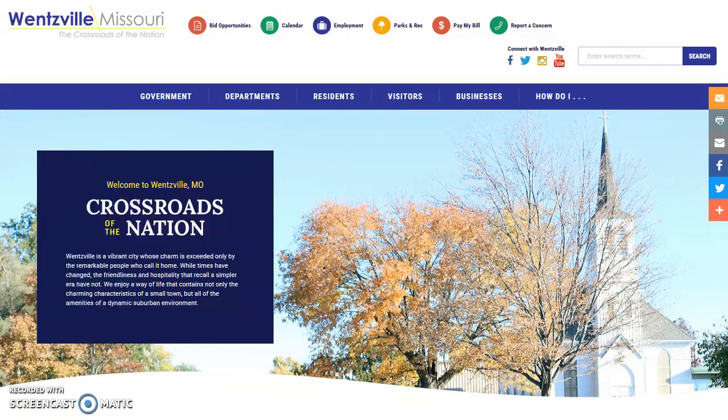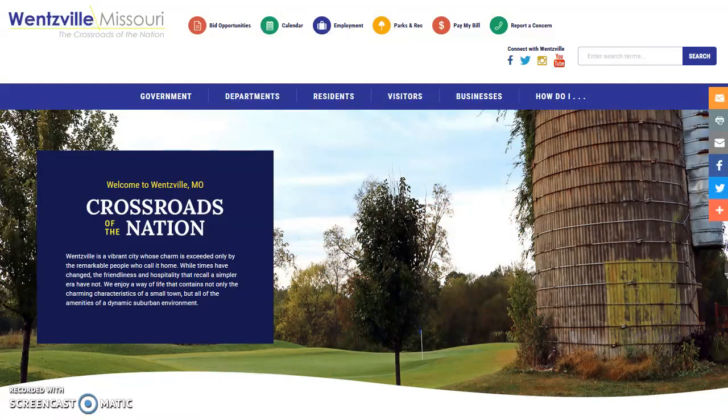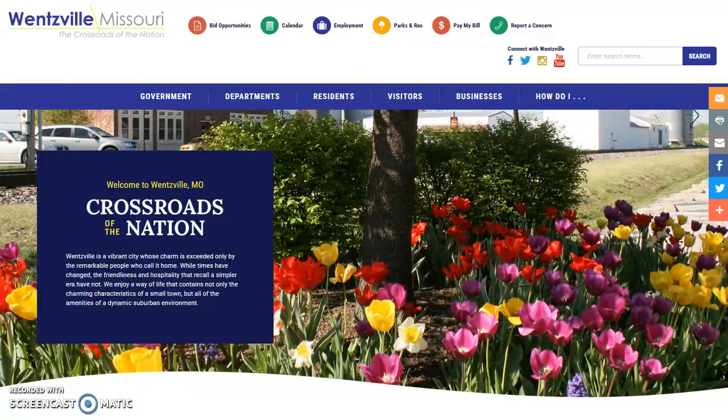We've also updated the menus on the new site to make finding what you need easier than ever before. These new menus, called Mega Menus, eliminate the use of dropdowns, allowing visitors to easily find what they're looking for.